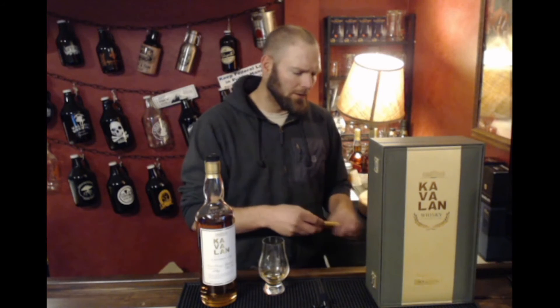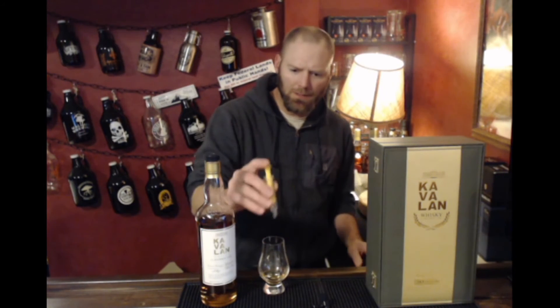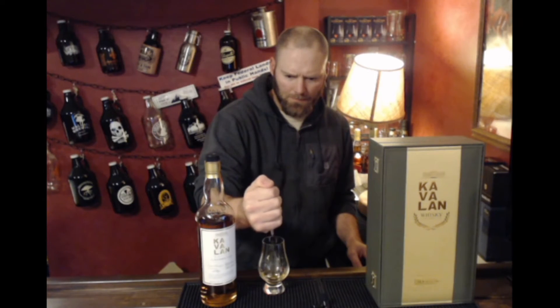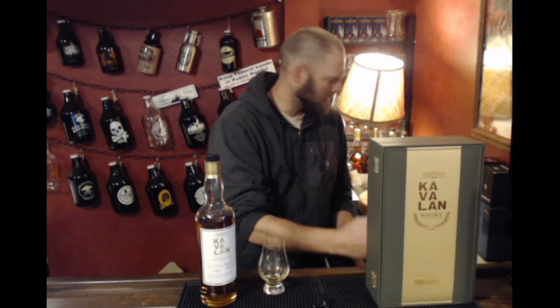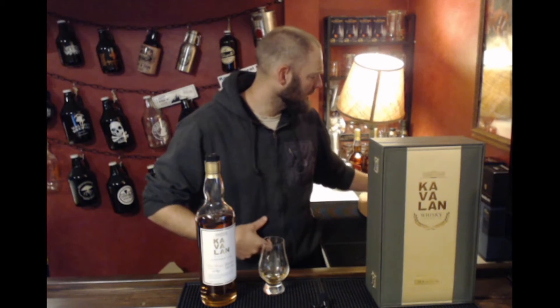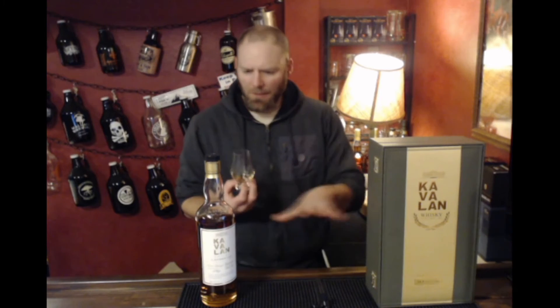I'm going to put just a drop of water in here. I don't always do this, but once in a while it's nice to see what opens up. I'll drop it down to about 100 proof flat, somewhere in that ballpark — just to see if we can open it up a little bit more. Really a big fan of this.